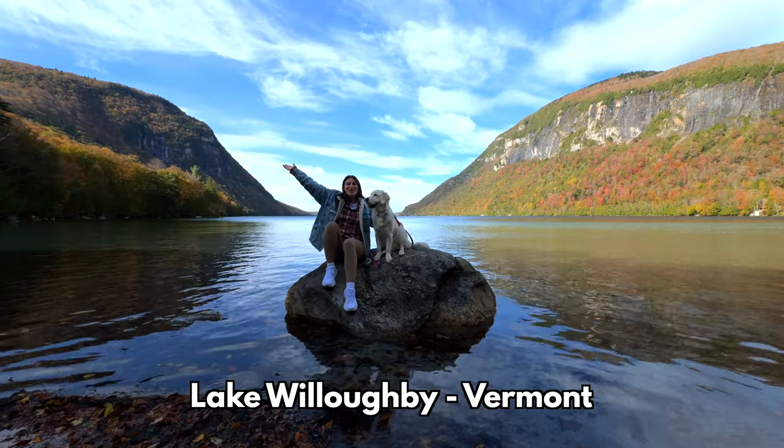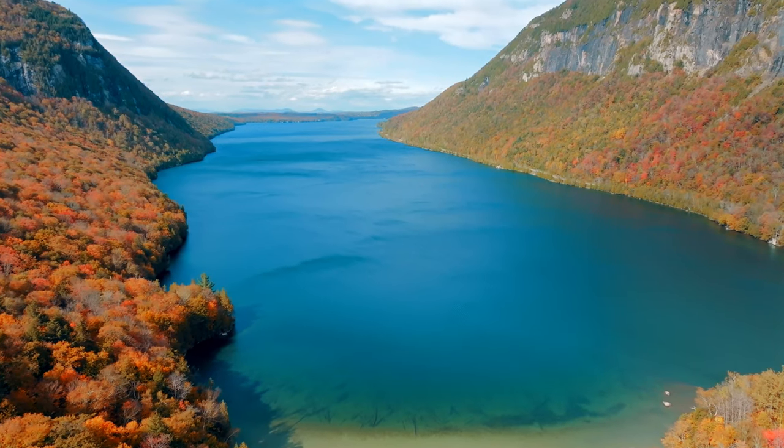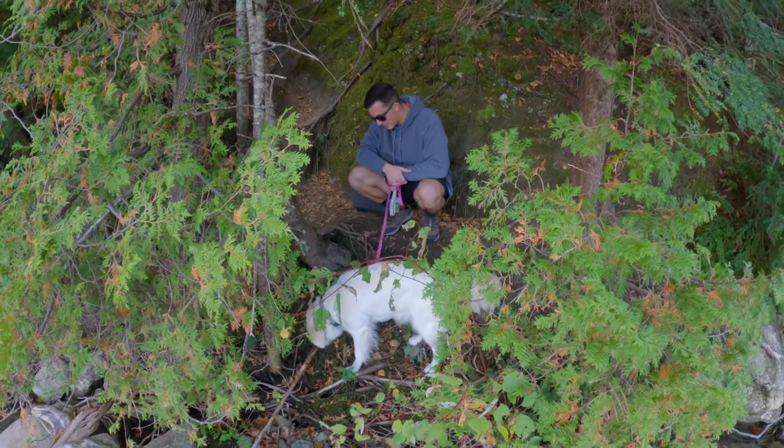Destination number one: Lake Willoughby. Lake Willoughby has been on my bucket list for years, so to be able to bring Coda and Polly has been such a treat.